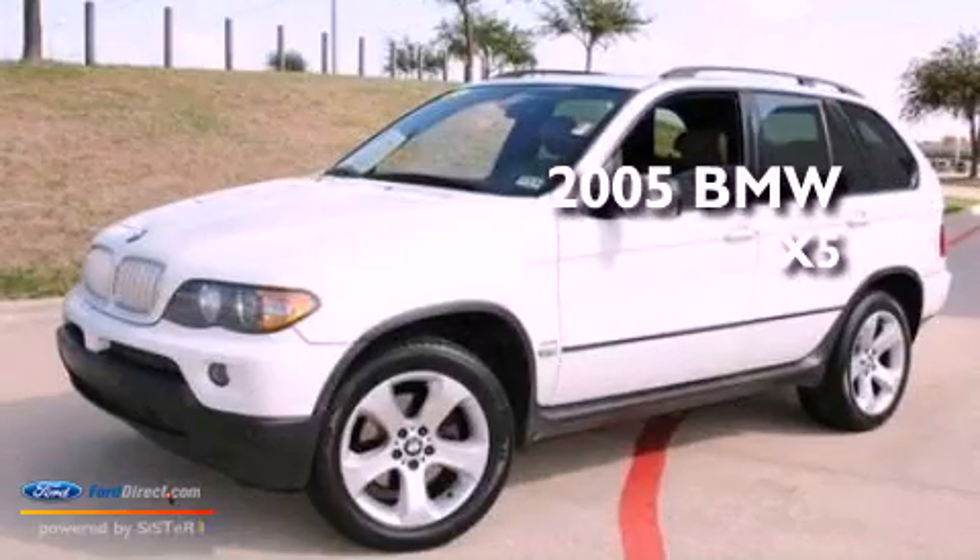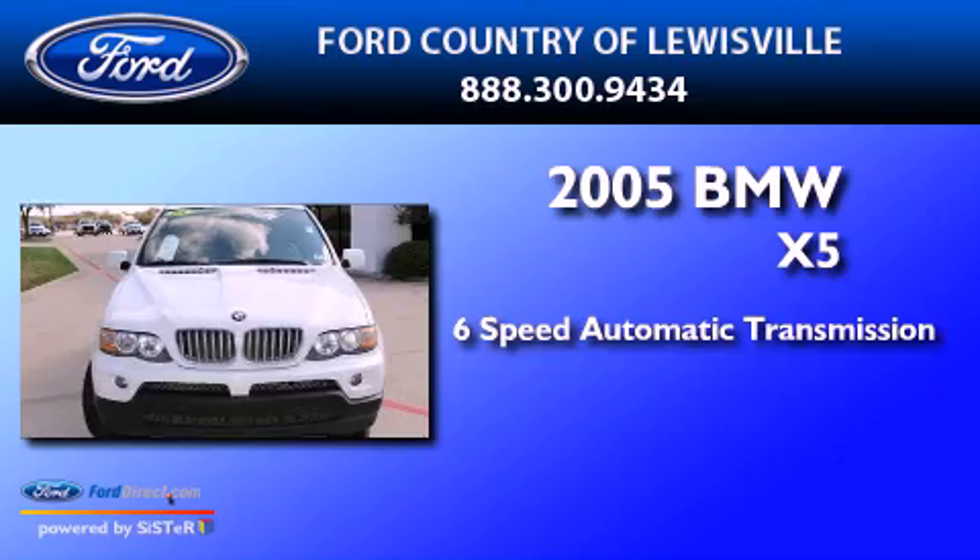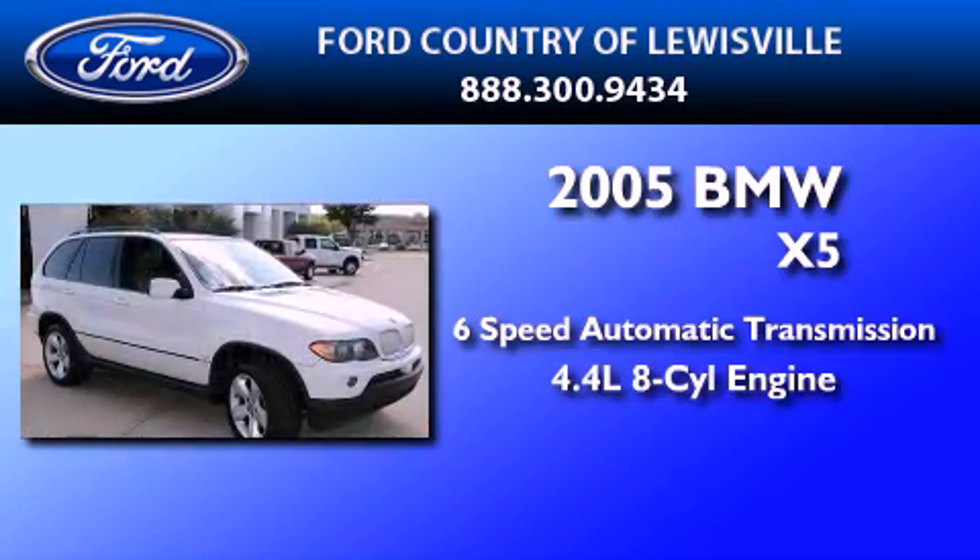This is a 2005. This crossover has a six-speed automatic transmission and a 4.4-liter V8.